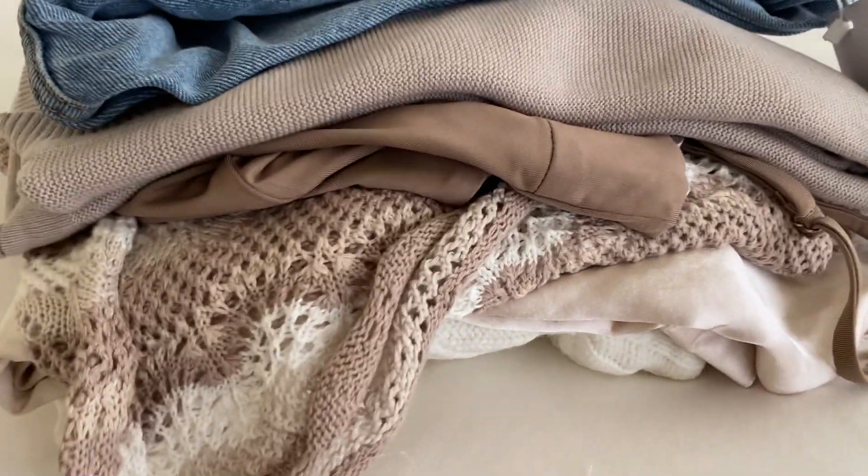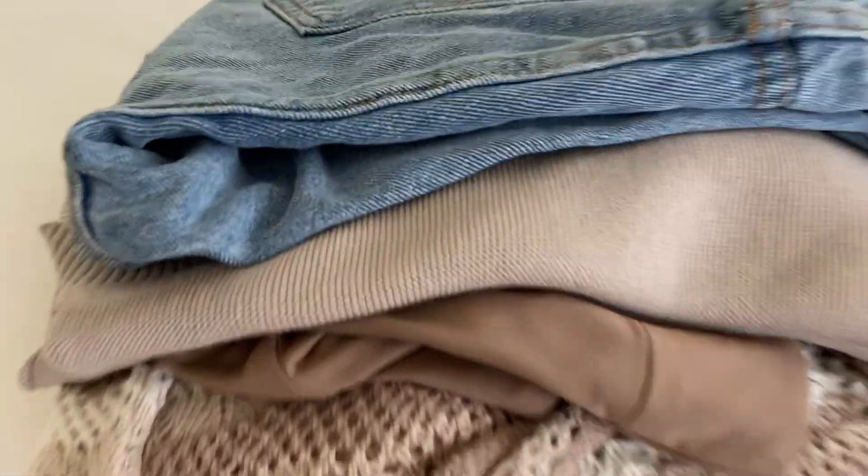Alrighty, so everything is unboxed — you can tell there's definitely a theme here — and let's get into it.